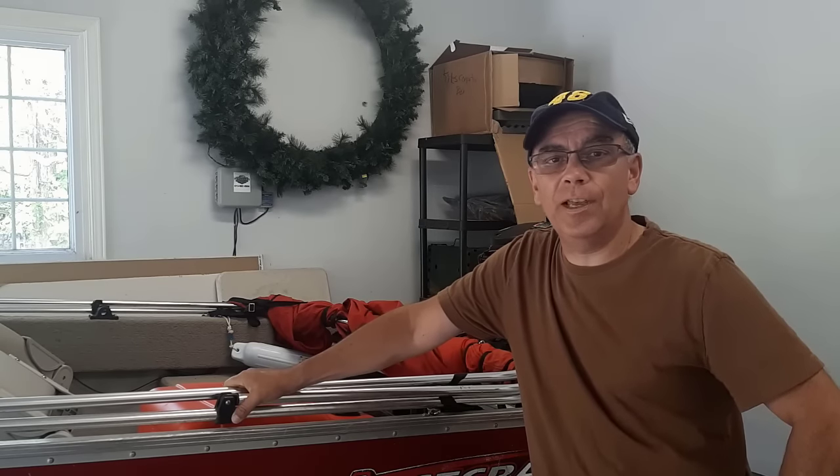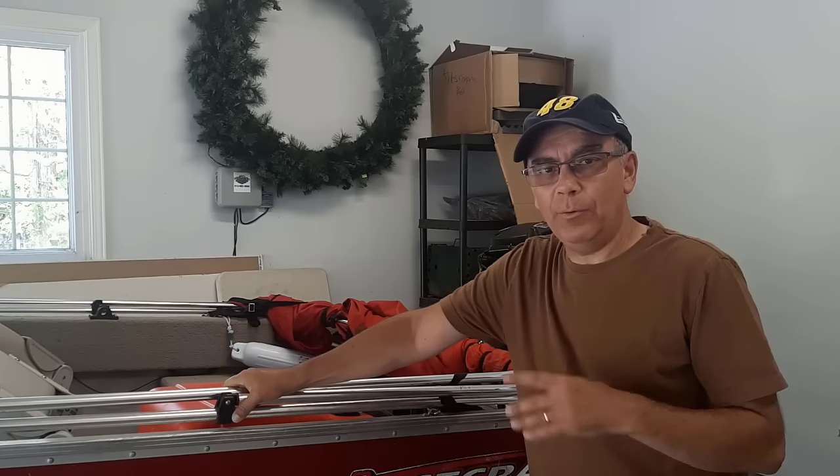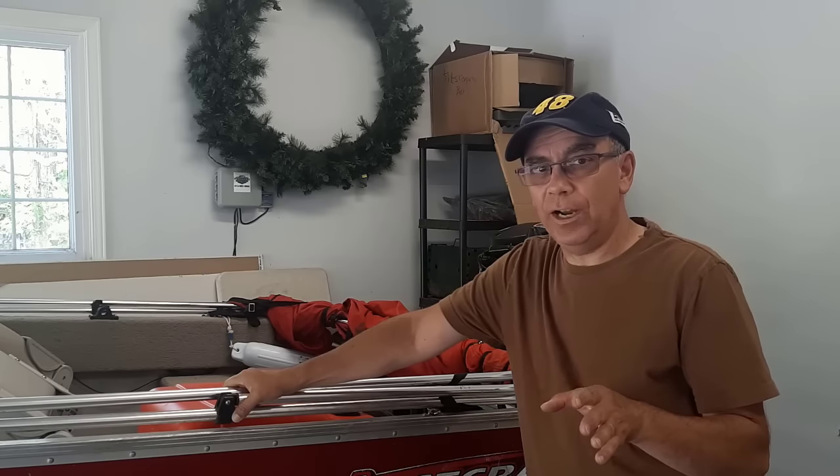Hey there, welcome to Getting It Done North of Seven. My name is Roland. I'm going to tell you an issue I had with my boat, just in case you're having the same issues.